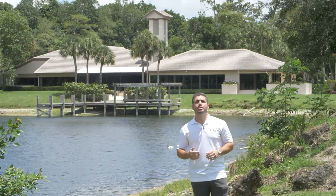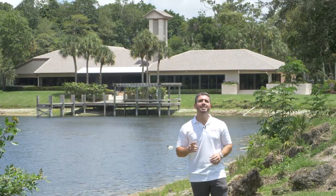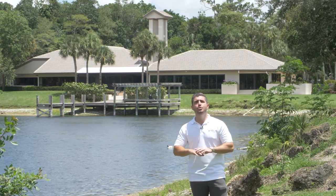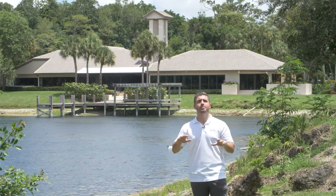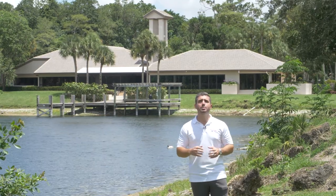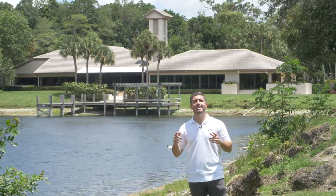Cypress Head has one of the lower HOA fees in all of Parkland for a gated neighborhood. The HOA fee is about $220 a month. You do have to maintain your own lawn and take care of your own house, but you do get a decent amount of amenities for that price, so it is one of the lower HOAs in all of Parkland.